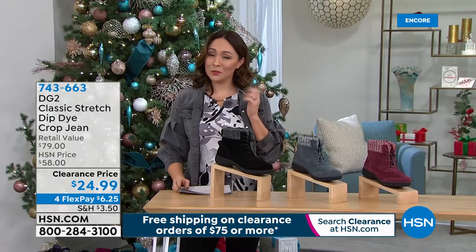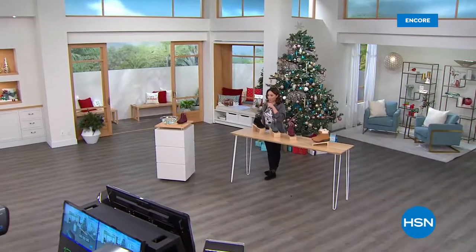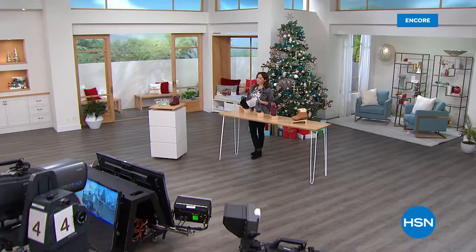743-663 — shop for those early. DG2 has been really popular tonight. Don't forget your Today's Special. We have all things clearance — $75 clearance gets you free shipping and handling on everything.